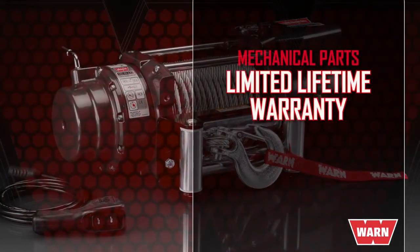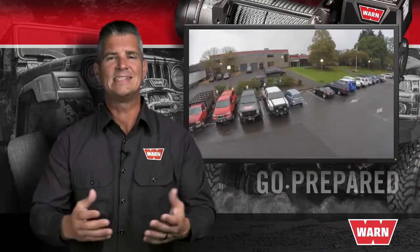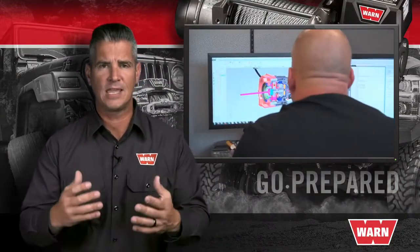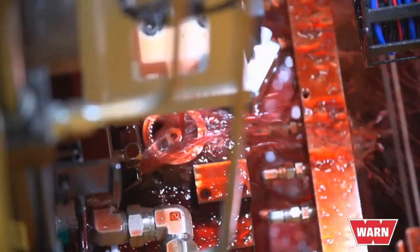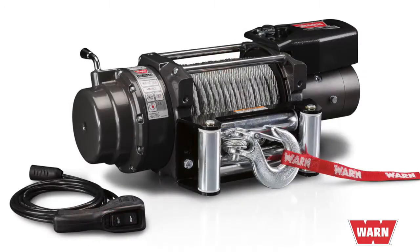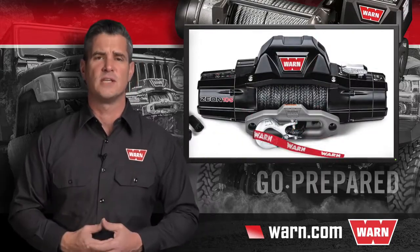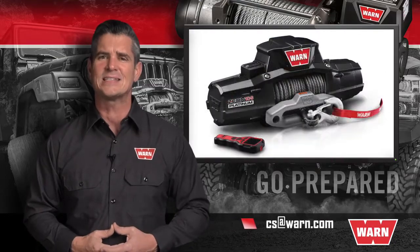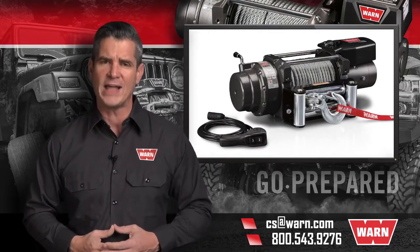All Warn winches come with an industry-leading limited lifetime warranty on mechanical components and a seven-year warranty on electrical components. They're fully serviceable with readily available parts from the Warn network of service centers. Warn Industries has been honoring its promise to take care of customers since 1948 — that's over 70 years. You'll be supported by the Warn customer service team based in Clackamas, Oregon. For more information, visit warn.com, where you can buy online or find an authorized dealer, online retailer, or service center near you. You can also email us at cs@warn.com or call 800-543-9276. Quality products you can depend on — that's the Warn difference.